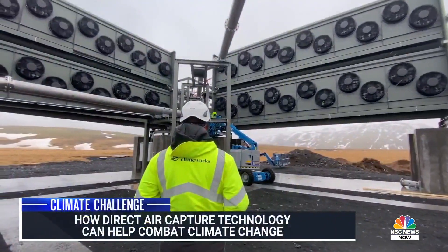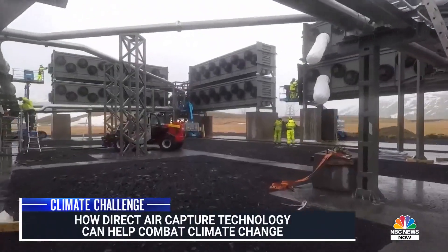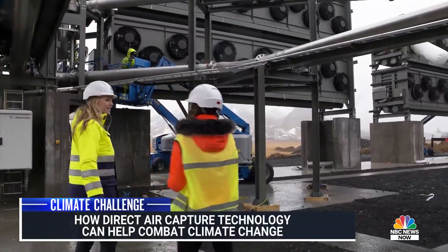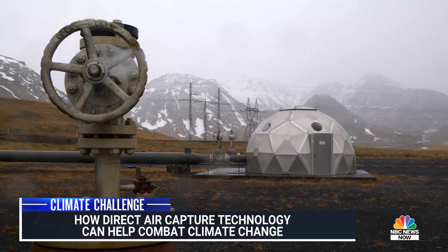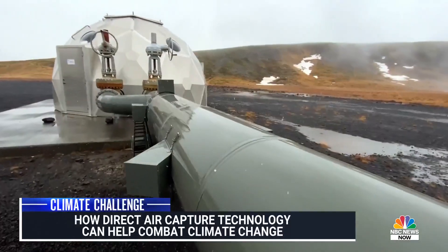In this barren lunar landscape outside Reykjavik lies a cutting-edge experiment to combat climate change. These huge fans are sucking carbon dioxide directly from the air — it's called direct air capture. The CO2 is then mixed with water and pumped deep underground by the Icelandic company CarbFix.